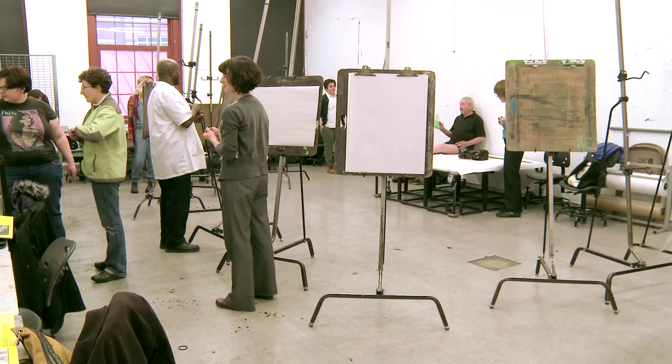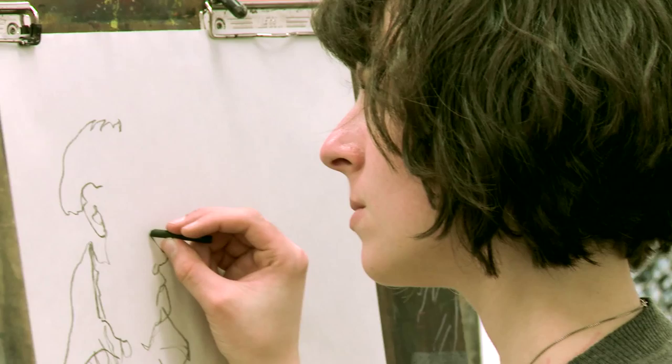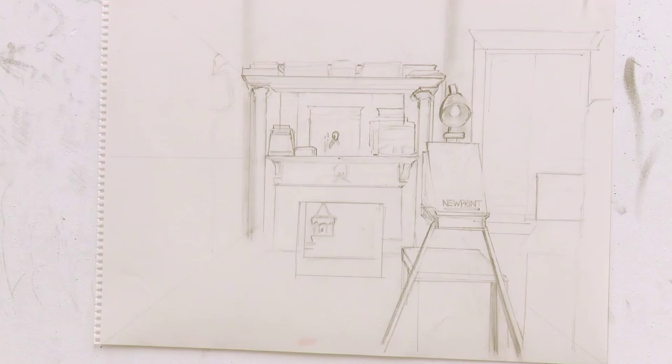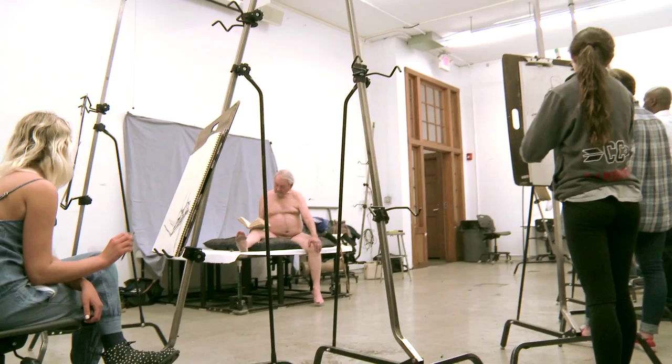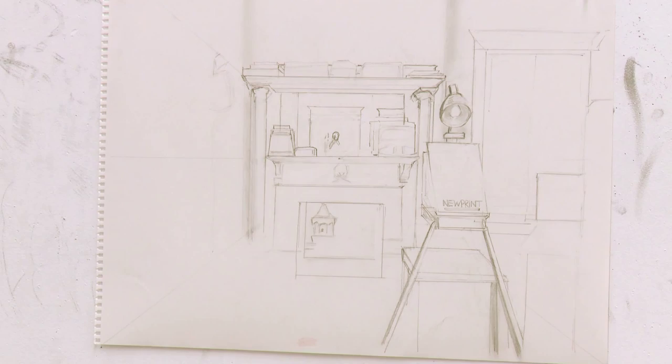In the class, we do exercises in contour, gesture, we deal with value, volume, some perspective, some anatomy — lots of the basics that you really need. Form and space, which is what I call perspective. We use charcoal, and then we evolve into pastels and some ink washes and collage — a little of everything, mixed media. With the live models, we've been working on gesture and contour drawings.